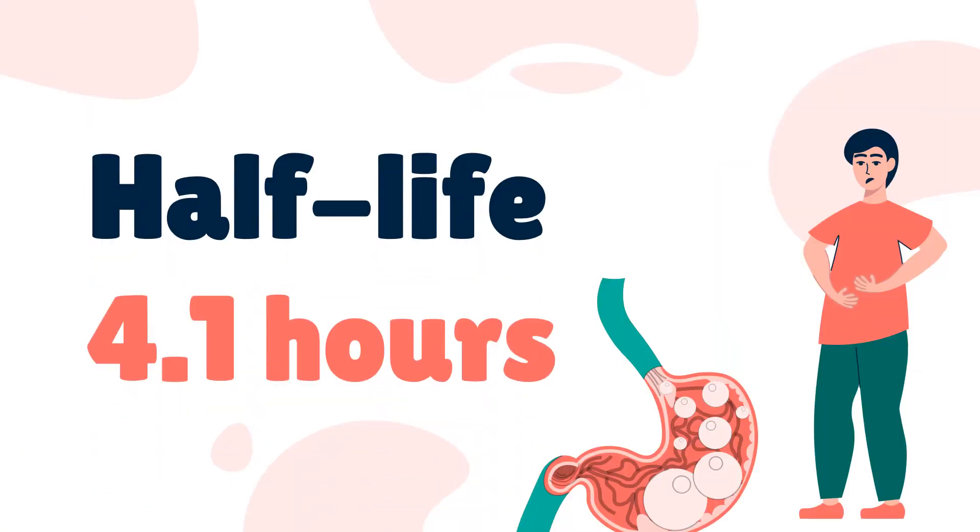Half-life. Following a two-day split dosing regimen of an oral suspension containing 140 grams of PEG-3350 in healthy subjects, the mean half-life was 4.1 hours.